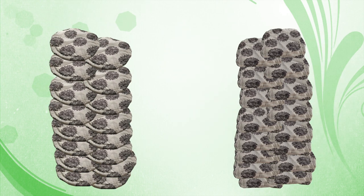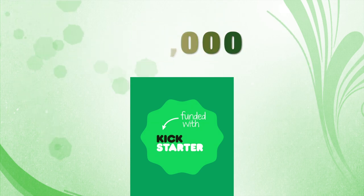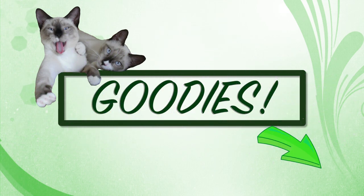We are on Kickstarter because we need your support. In order to keep production costs down, we need to have a large number of cat perch covers made, so we are hoping to raise ten thousand dollars to cover materials and manufacturing costs for our first big order. In return for your backing, you will receive some awesome goodies described here.